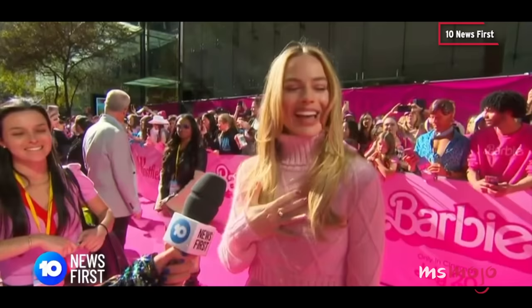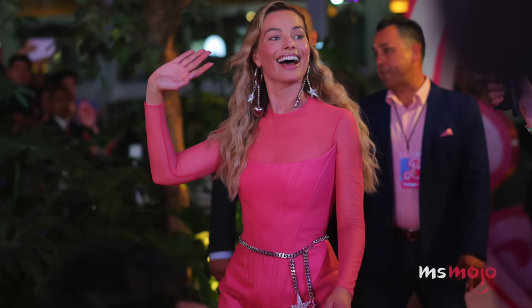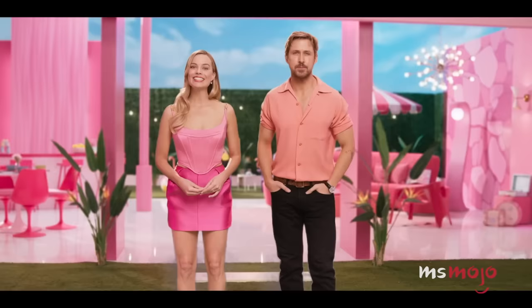I'm wearing a load of pink this summer and I'm loving it. For this list, we're looking at the actress's next-level Barbiecore fashion moments as she makes her way around the world promoting the highly anticipated film. Which amazing Barbie Margot look is your favorite? Let us know in the comments.